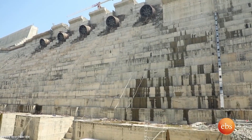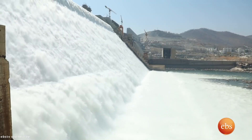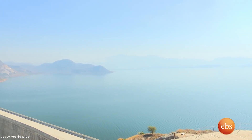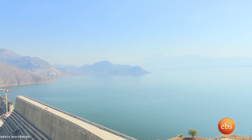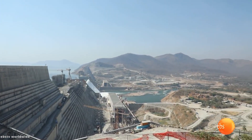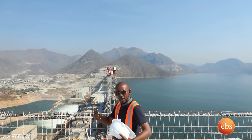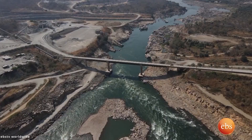The dam is currently not at maximum capacity due to a filling period. It's expected to be full in about six to seven years, which should help provide much more electricity to the surrounding area. A range of maintenance needs to be completed as the reservoir fills, and construction teams will be on standby to service the area as it takes on a water volume of 74 cubic kilometers.